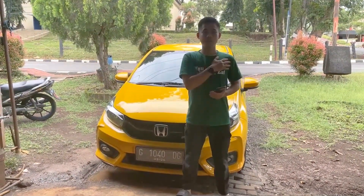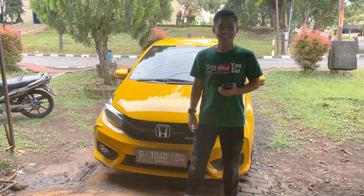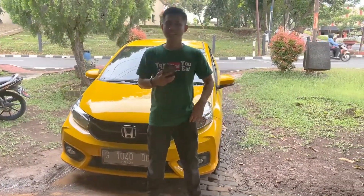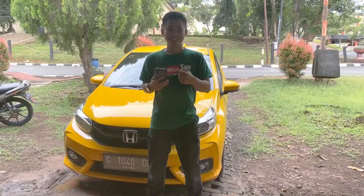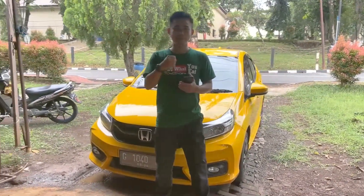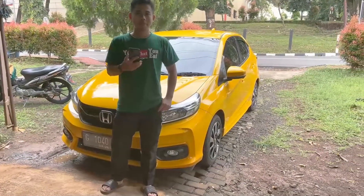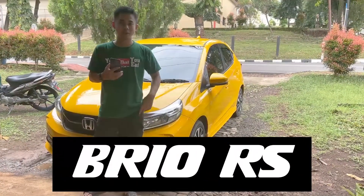Selamat pagi. Assalamualaikum warahmatullahi wabarakatuh. Sahabat For Sale Auto, di sini pagi ini kita dalam suasana yang cerah ya. Di belakang saya ada warna kuning — ini menandakan warna cerah, warna semangat pagi ini. Kali ini kita kedatangan sebuah mobil Brio RS tahun 2021.